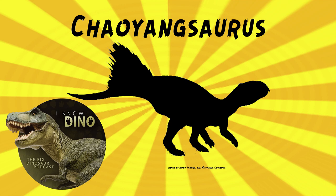Chaoyangsaurus looked a bit like Cetacosaurus, but with a longer face. It was small, it walked on two legs, and it had quills on the tail. And of course, it had that rostral bone, which gives it a parrot-like beak.